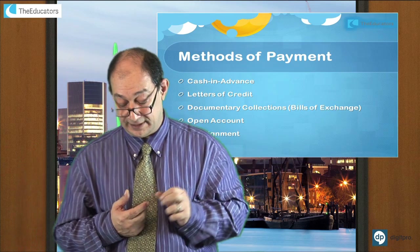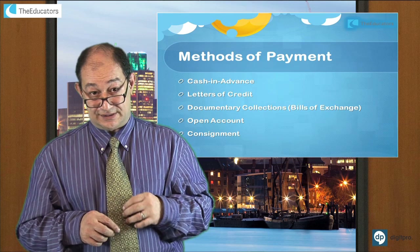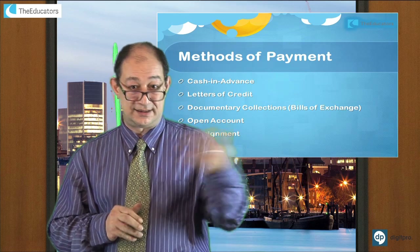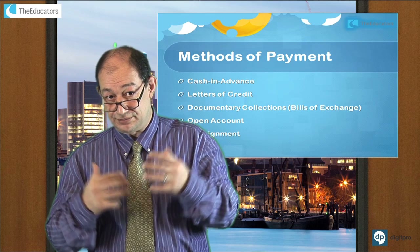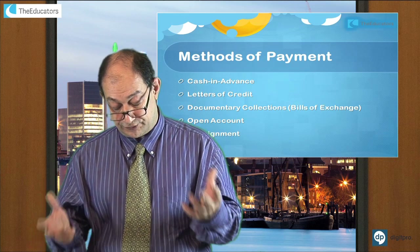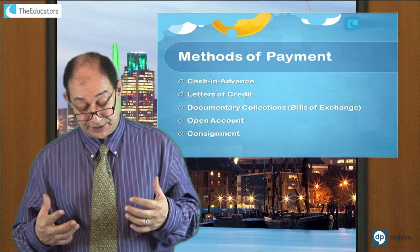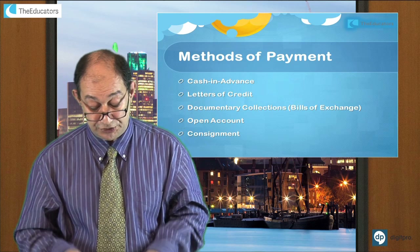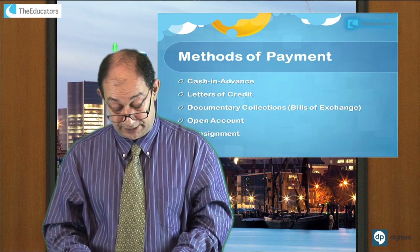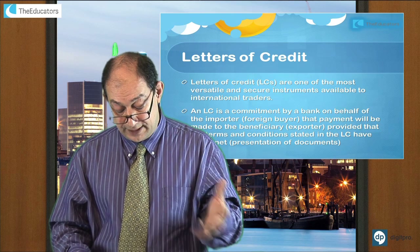Obviously the buyer has got the minimum protection here — you can pay the money and get nothing. But most of you do this sort of purchase. When you go online and buy something and pay in advance, in anticipation that the goods would get to you, you spend billions of dollars every day on that basis. It's a question of trust. If you trust the other party, it's the cheapest method of payment, with very little insurance costs or documentation involved.